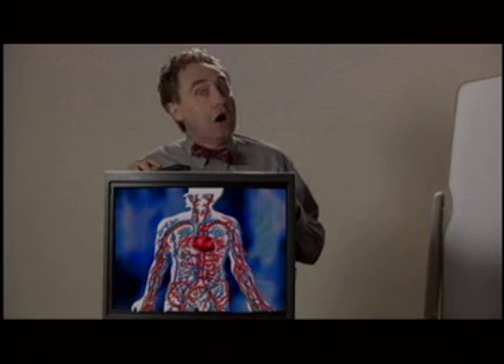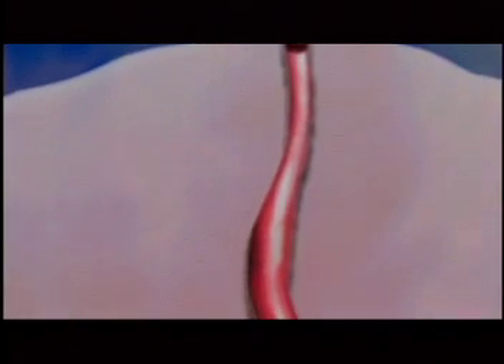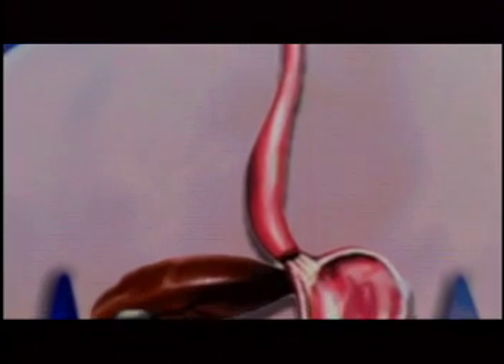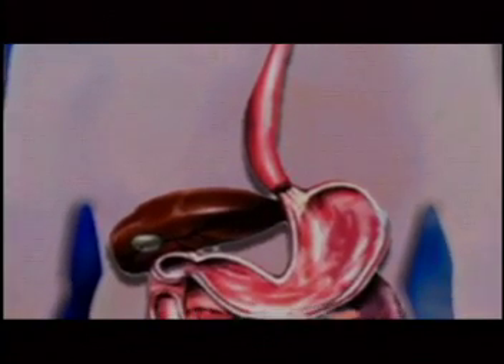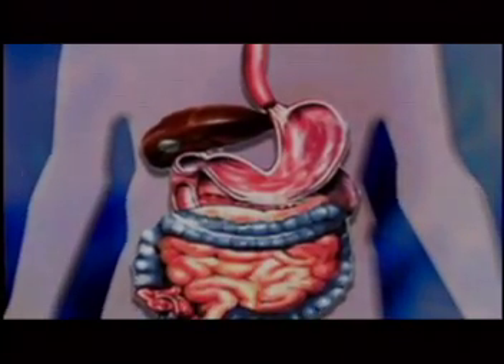This demonstration is hard work and it's beginning to make me hungry, which leads to the digestive system. This system uses the teeth, mouth, esophagus, stomach, intestines, and more to help the body take the nutrients from the food we eat — yum-yum — and turn it into energy.